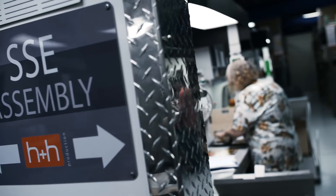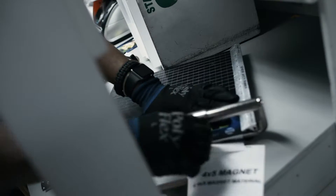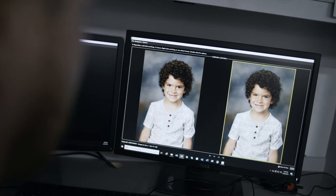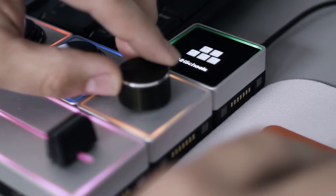At H&H ColorLab, we want to help you build a sustainable business by offering proven solutions to your real-world problems. Our Total Schools program will help you by offering our proven technology and workflows to help run your business more efficiently.